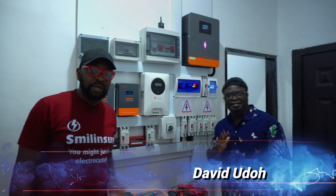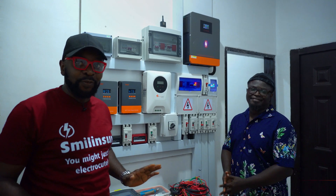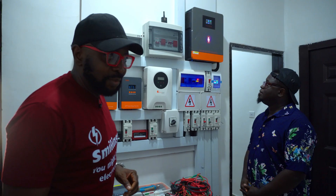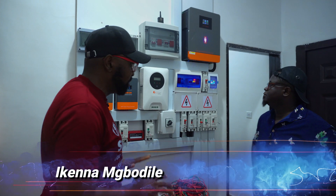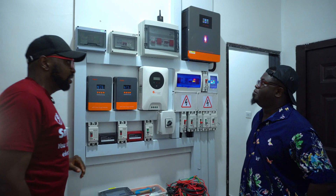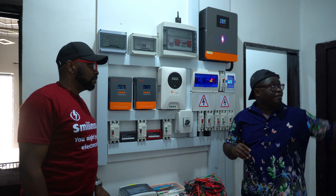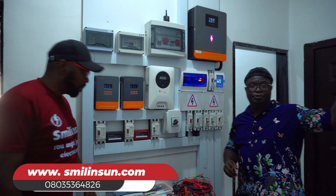Meet Mr. David, the owner of this property. He's very frustrated with this system. David, what exactly is going on here? There is a multitude of problems. First of all, we have an AVR, and whenever there is grid supply and it tries to go into the system, it automatically shuts off.